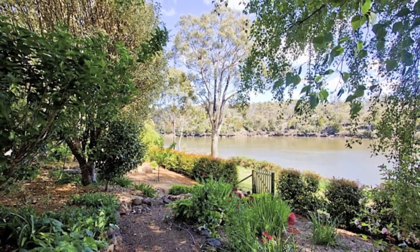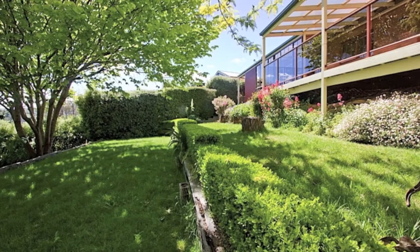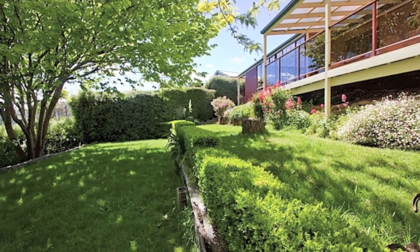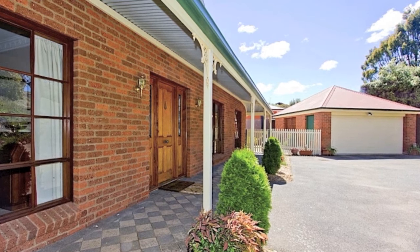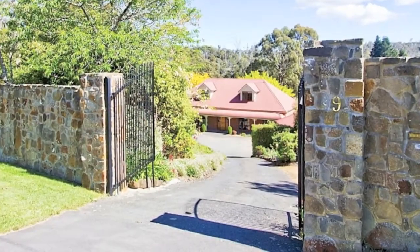The rear gardens are just beautiful with winding gravel paths, stunning leafy trees and flowering garden beds. There's a double garage and plenty of parking space for additional vehicles. Call today to book an inspection.